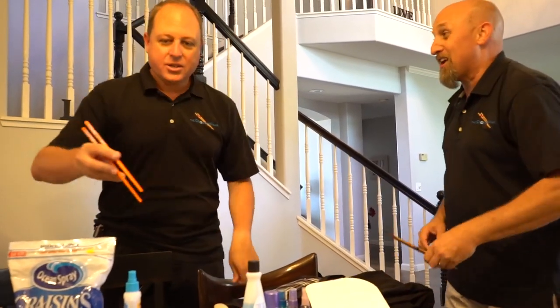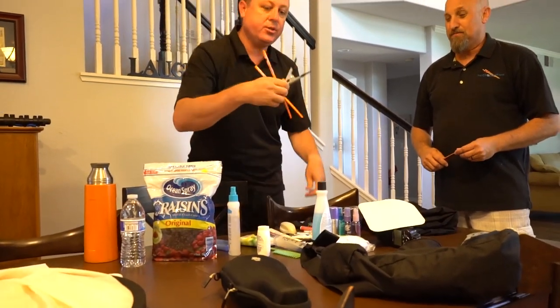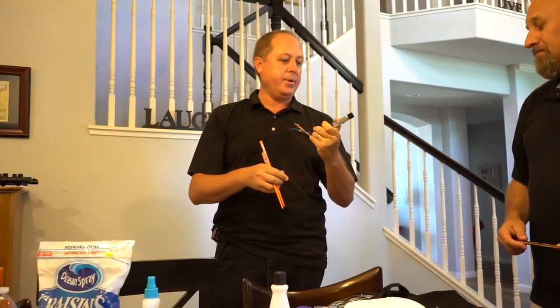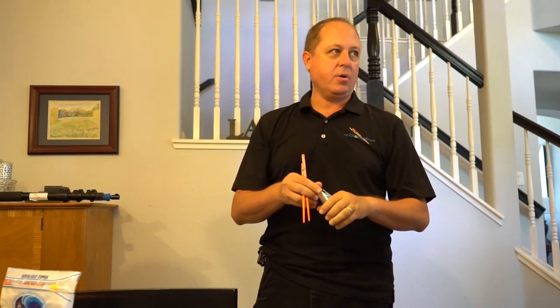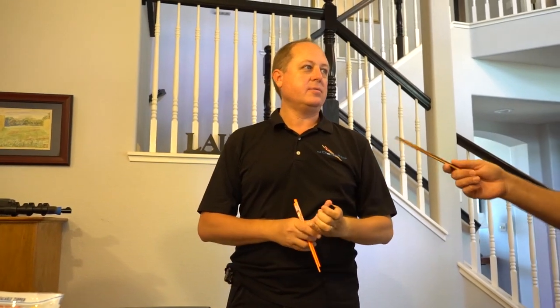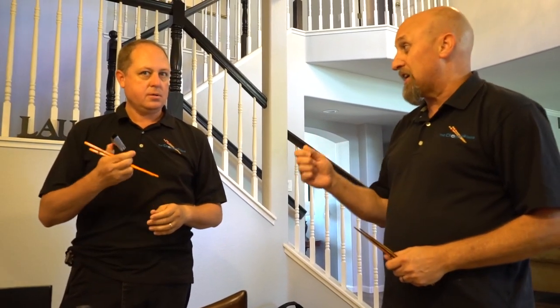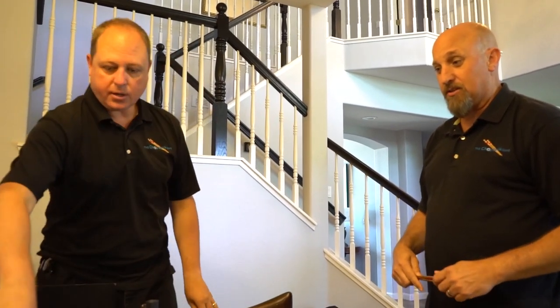One thing I bring to all my shoots, not just weddings, is these little clips I got at Home Depot — you can get a bag of them for about four bucks. These are great because there are a lot of times you just need to clip up a dress, clip curtains back, or clip whatever. Do yourself a favor and get the metal ones — the plastic ones don't work well and they snap at the most inopportune times. These things are worth their weight in gold.